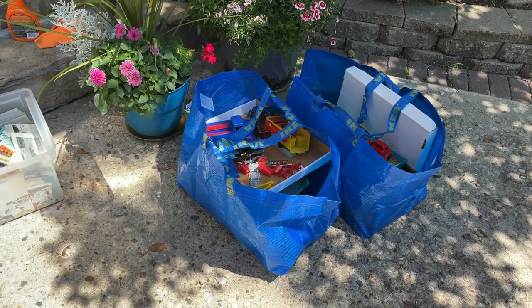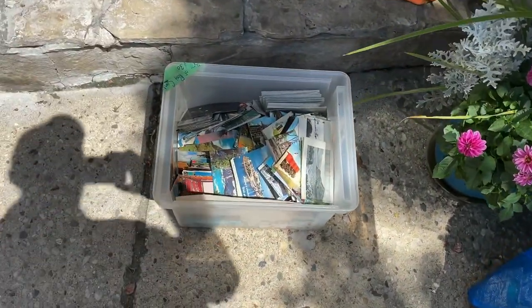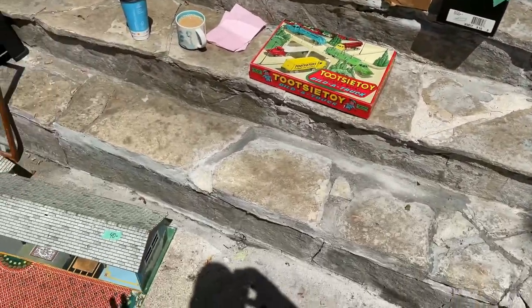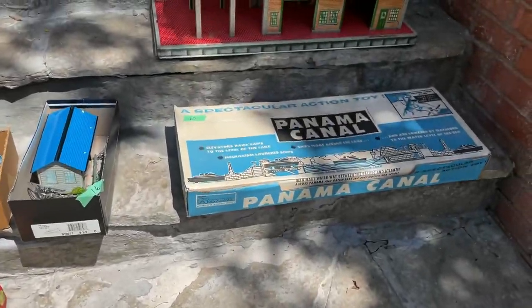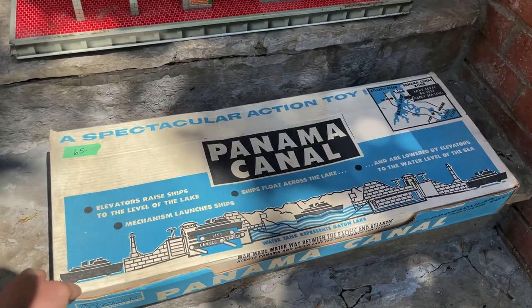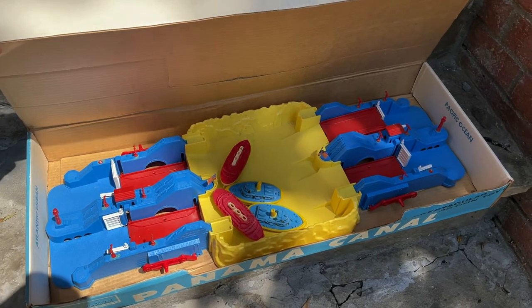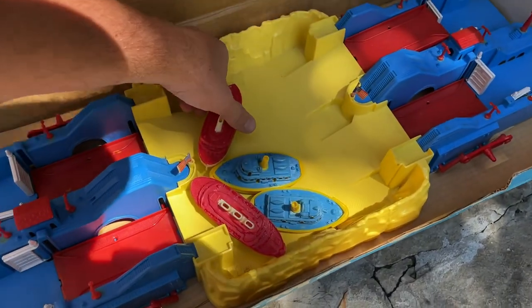Just got everything home and going over what we got — it's a very solid score. We're going to be in profit with only two sales. Those two items are very rare finds. The first one is the Panama Canal set, as you can see it has the original box, in very good condition, and this is a rare collectible.